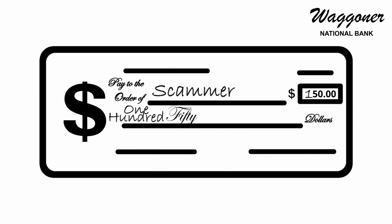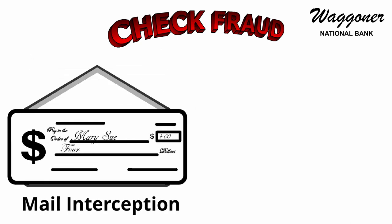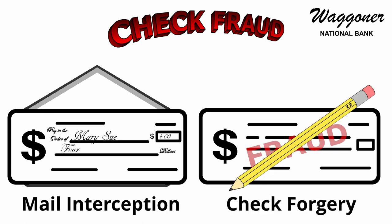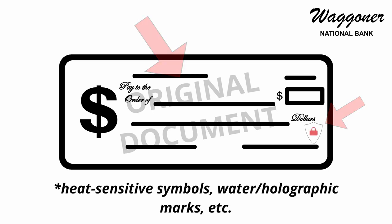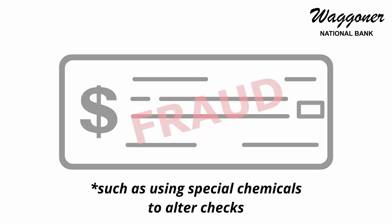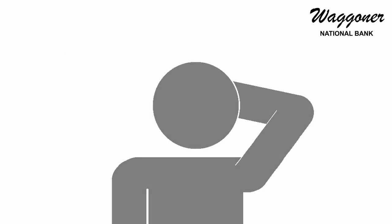This can happen if the scammer intercepts the check in the mail. Check fraud can also occur if the scammer acquires blank, unwritten checks and forges them. While checks generally have multiple safeguards in place against fraud, there are still ways that criminals can bypass these safeguards and create a fictitious yet convincing fraudulent check.